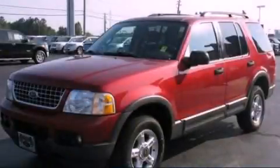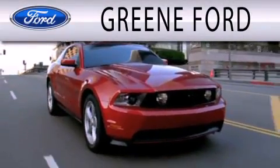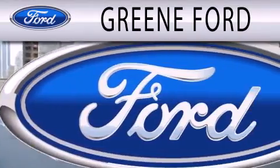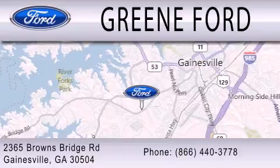We invite you to contact us today to learn more about this vehicle. Green Ford is dedicated to doing everything possible to ensure that the experience you have selecting your next vehicle is as pleasant as possible. We are located at 2365 Browns Bridge Road in Gainesville.